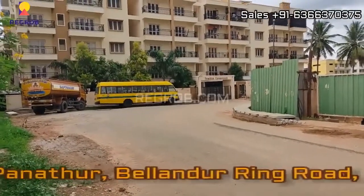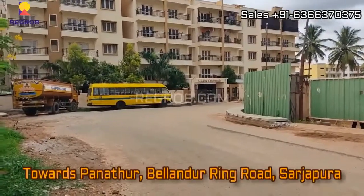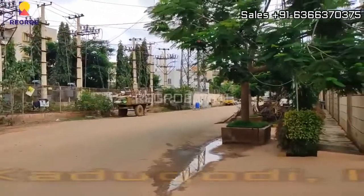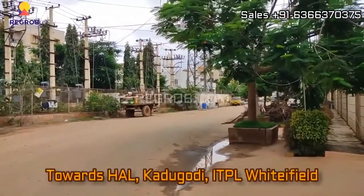This way leads towards Panathur, Belandur Ring Road and Sarjapur. And here on the right hand side, this way leads towards HAL, Kadu Godi, ITPL and Whitefield.